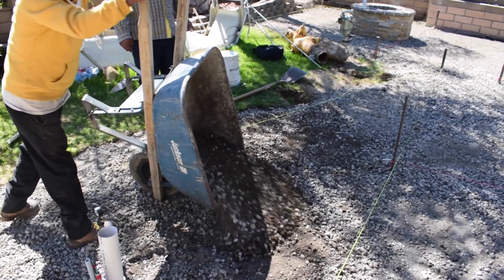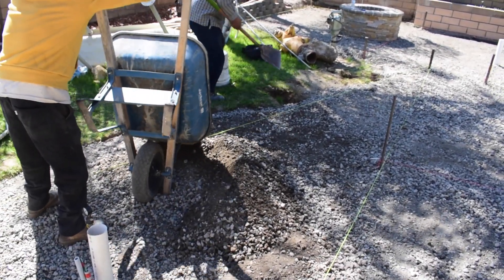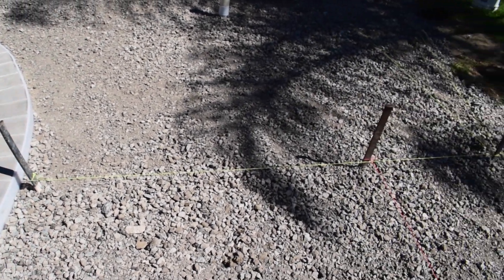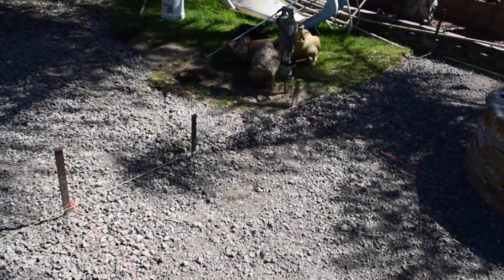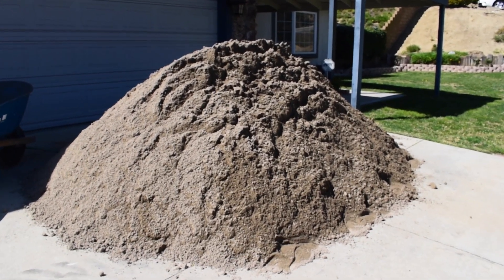Your sub-base material is really critical. The ICPI, which is the body that regulates the paver industry, has specific industry standards that we comply with at Allen Smith Pool. We use Class 2 base, and a lot of competitors just use an aggregate base from local quarries. We use washed concrete sand, which has a compaction value that can be verified, while a lot of our competitors just use fill sand.